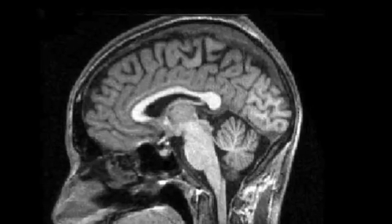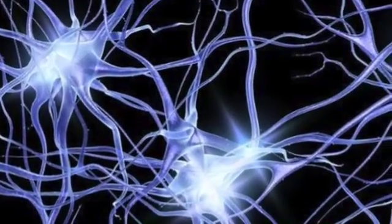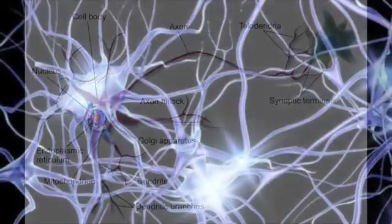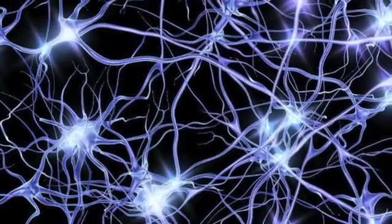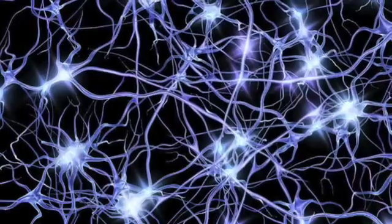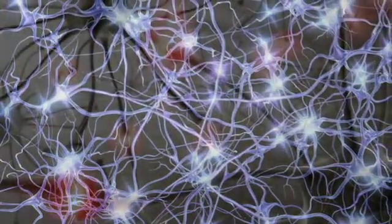You have about 80 billion neurons inside your head right now. Each neuron may be connected to up to 10,000 other neurons, passing signals to each other across as many as 1,000 trillion synaptic connections. And it is in the realm of these pathways where we find our thoughts, our memories, and our dreams.